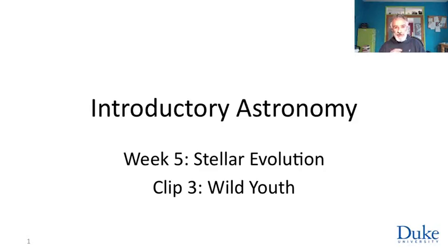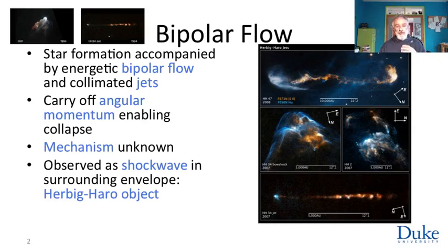But not so fast. Before a star settles into middle age on the main sequence, it has to shake off some of its youthful energy. More technically, what's going on is that the end of collapse is accompanied by these polar outflows that we saw in the case of L1527.